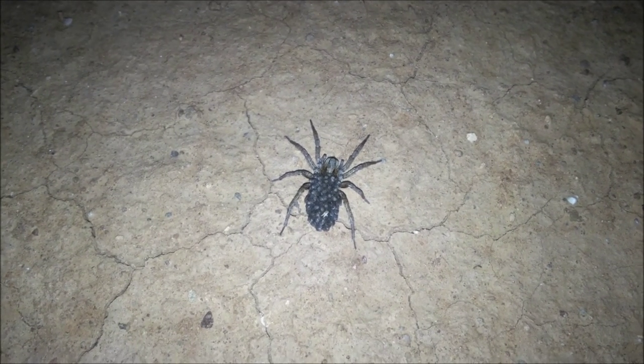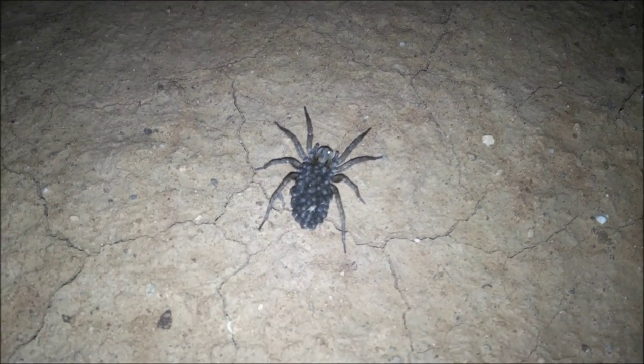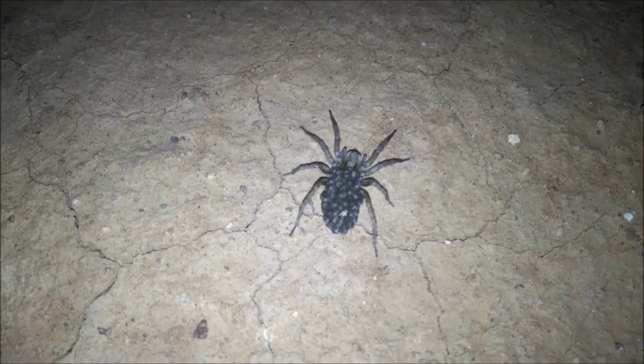The Meerkat Magic Conservation Project in the Meerkat Magic Valley Reserve. This is the first time I've ever come across a garden spider that is carrying its babies on its abdomen. What seemed to be little bumps at first glance are actually dozens of little spiderlings.